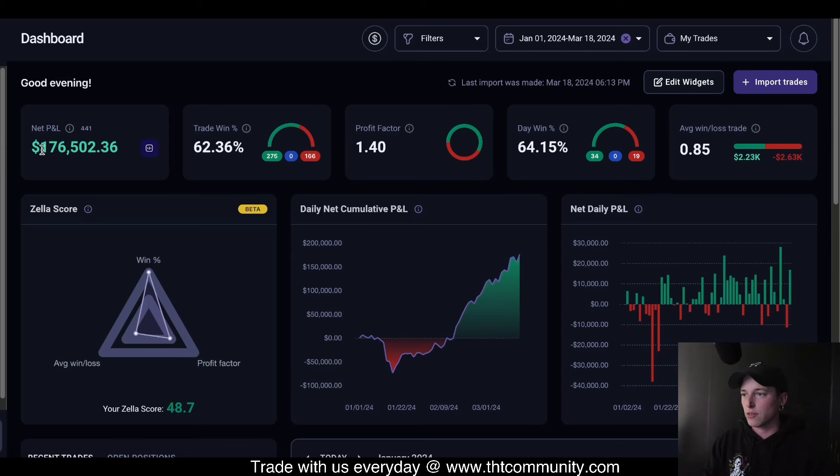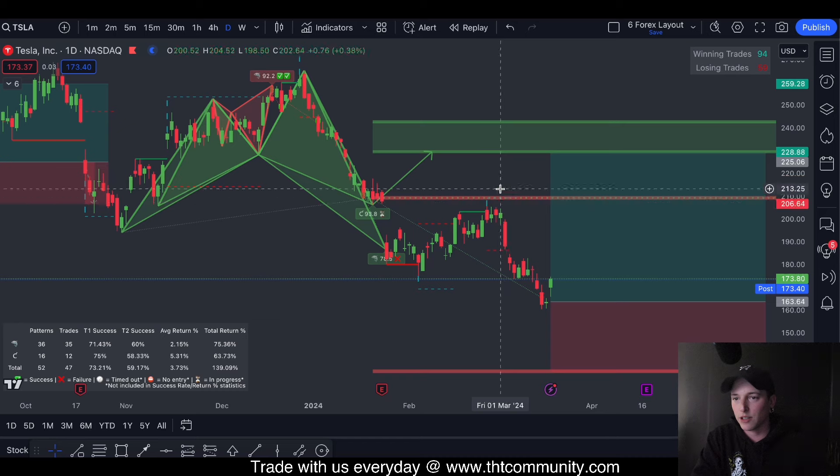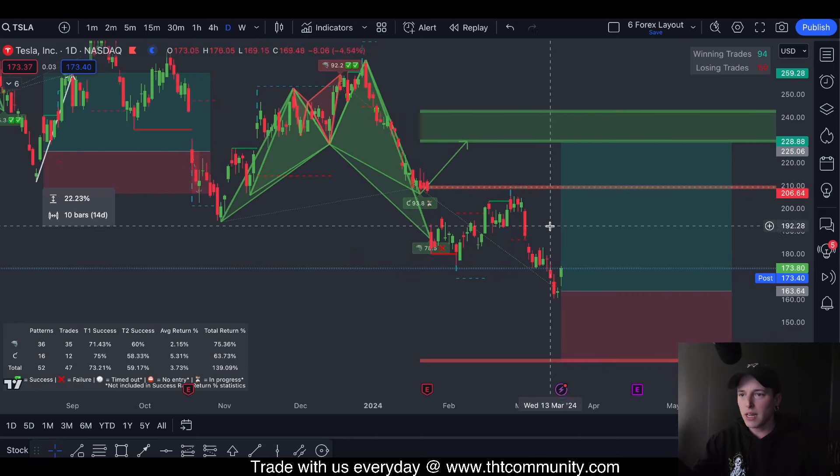If you look at my year-to-date returns, we're up $176,000 but my win rate is only 62%. I am not highly accurate, and you don't have to be — when you're trading, that's not how you're supposed to be, honestly, from the best traders that I actually know. Looking at this setup here, this is something worth taking, I think.